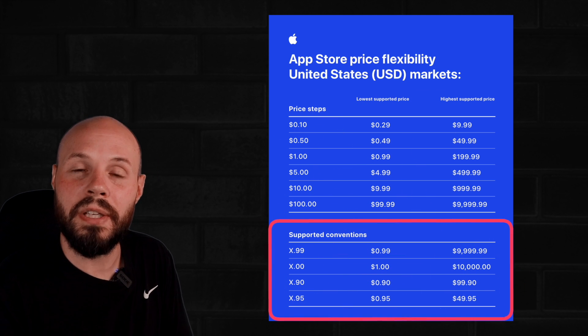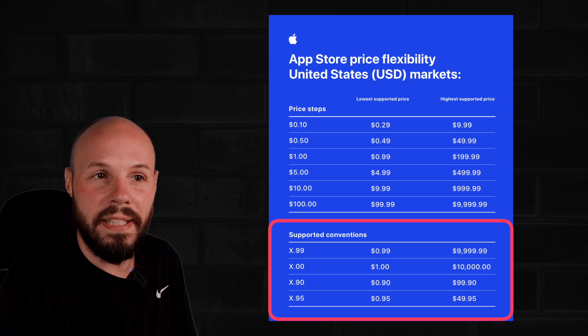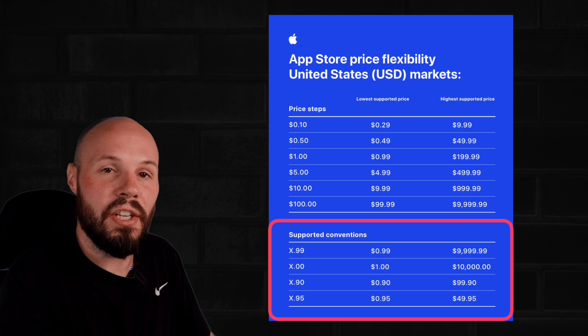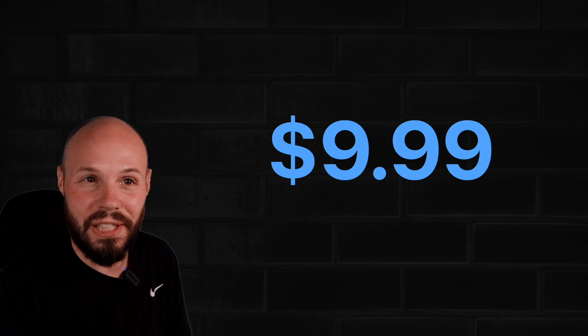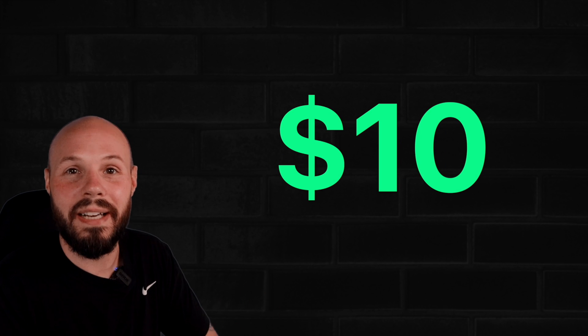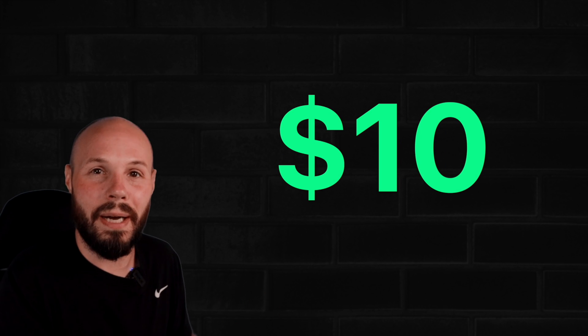Another new thing is a new pricing convention. Everything used to end in $0.99 — $1.99, $2.99. Now we can have it end in these new conventions, which include nice round numbers. I know there's pricing psychology around why everything is $0.99, but I like the nice round numbers like $10 instead of $9.99, so I think I'm going to go with that in my app.